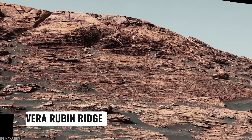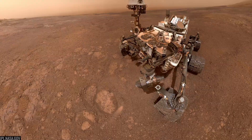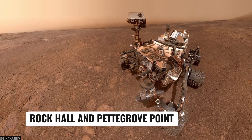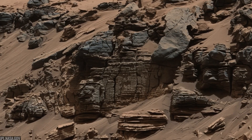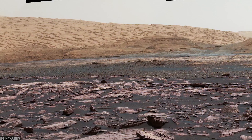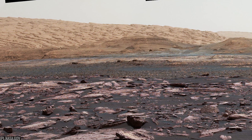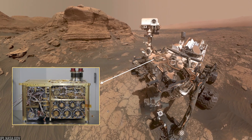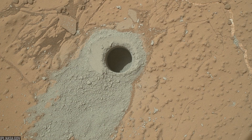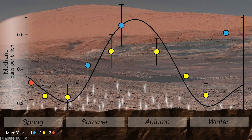Climbing higher, Curiosity reached Vera Rubin Ridge, a linear feature with a strong hematite signal spotted from orbit. On the ridge, the rover drilled targets such as Rock Hall and Pettigrove Point, investigating how iron oxides and other minerals like akaganeite and goethite record ancient water chemistry. The science synthesis points to complex diagenesis — fluids percolating through rocks, altering them long after deposition. Around this time, Curiosity's SAM instrument also made headlines, detecting preserved organic molecules in ancient mudstones and charting seasonal methane variations in the atmosphere.